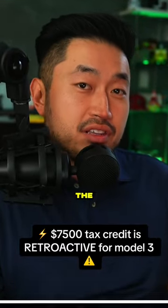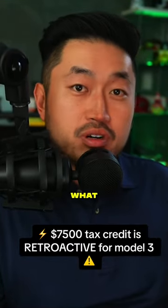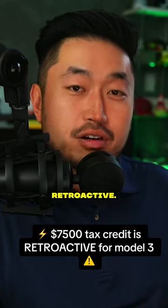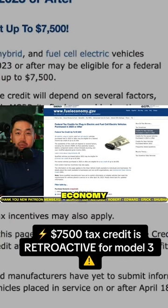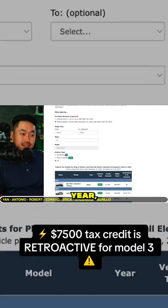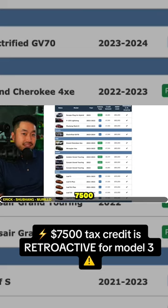Did you buy a Tesla Model 3 after the start of this year in 2023? Well, great news — the $7,500 federal tax credit is retroactive. If you take a look on the fueleconomy.gov website and click 'vehicle placed in service' from the start of this year, you'll see that the Model 3 now qualifies for a massive $7,500 federal tax credit.